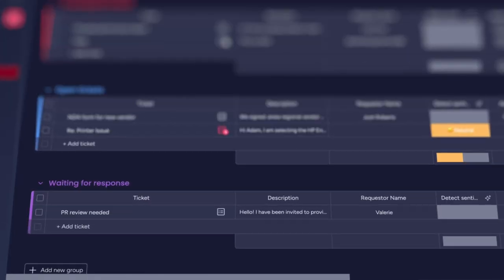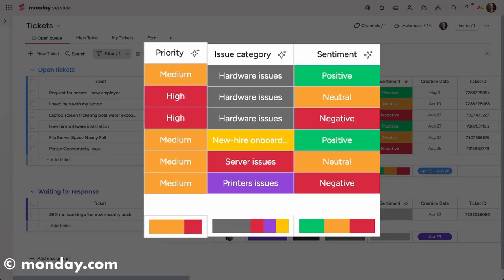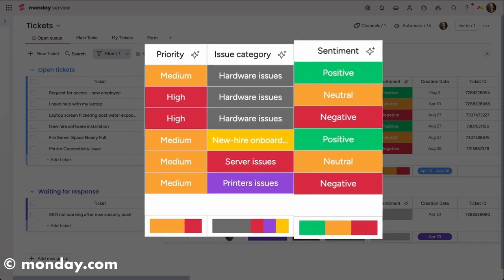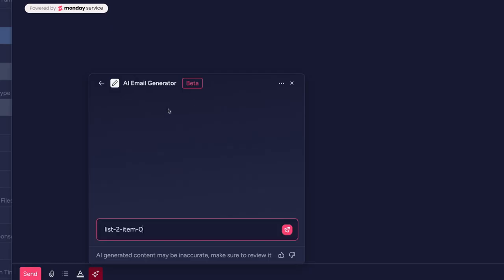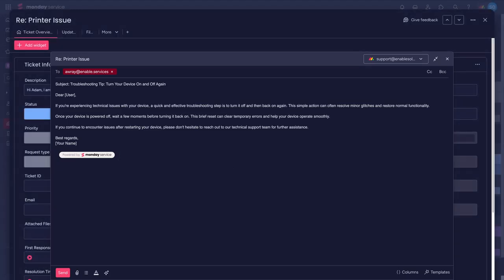And it delivers the goods too. Straight out of the box, Service includes a ticketing system with built-in automations. Organized to get you up and running immediately, the board includes AI features such as language sentiment detection on tickets, so you'll know when you need to be more tactful in your interactions. Respond directly from a ticket by email, either from scratch or using templates.